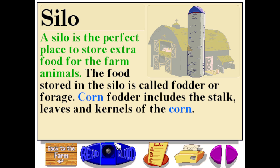A silo is the perfect place to store extra food for the farm animals. The food stored in the silo is called fodder or forage. Corn fodder includes the stalk, leaves, and kernels of the corn.